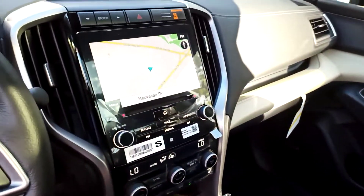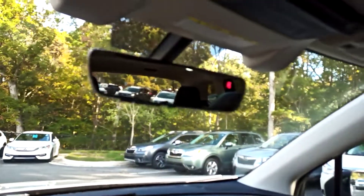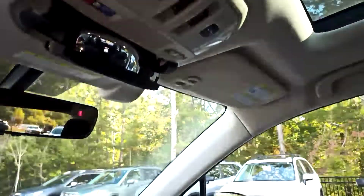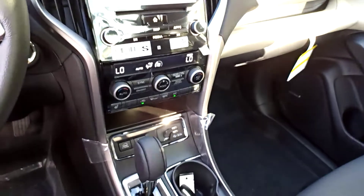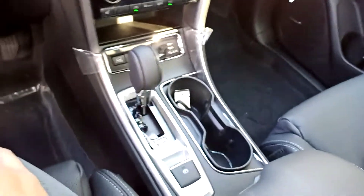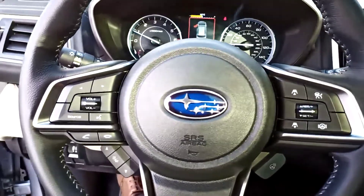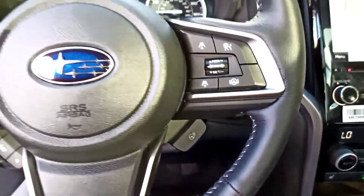Front heated seats, rear heated seats, tri-climate control, garage door opener. It does have the X mode and auto vehicle hold. Here's your lane centering and your adaptive cruise control. Heated steering wheel, which is really nice.